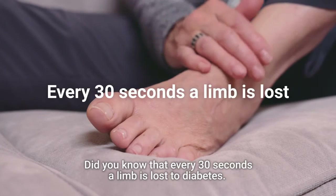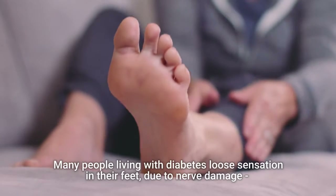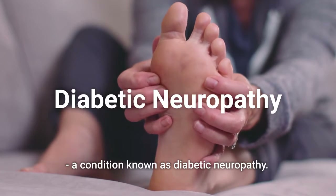Did you know that every 30 seconds a limb is lost to diabetes? Many people living with diabetes lose sensation in their feet due to nerve damage, a condition known as diabetic neuropathy.